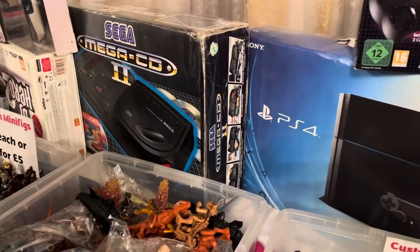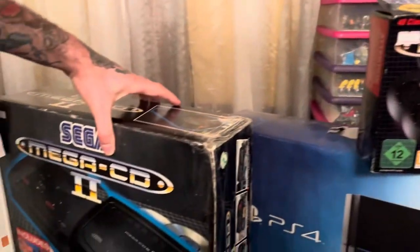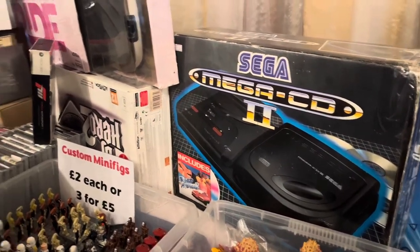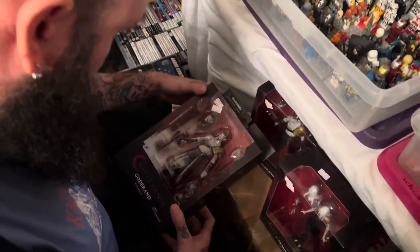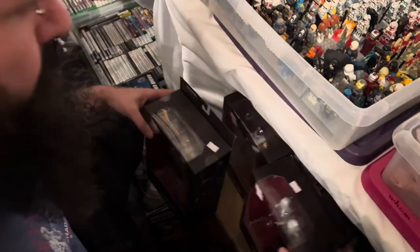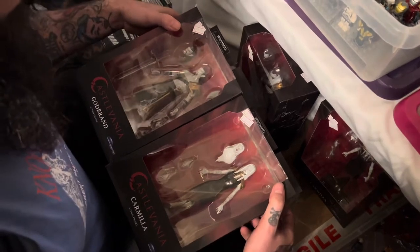This next store had some amazing stuff and the biggest temptation of the day: a Mega CD 2, boxed and complete, for £230. I think that's actually a good deal for a boxed and complete Mega CD — I'm definitely on the lookout for one, and I think 2023 is going to be the year I pick one up. This store had loads of video games but barely any toys. I did manage to find two toys I had to pick up though — these Castlevania figures. I wanted to find something video game based, and for £10 each, I'm definitely picking these up.